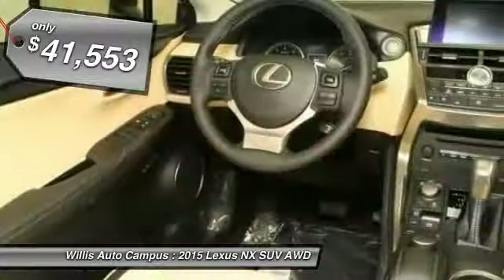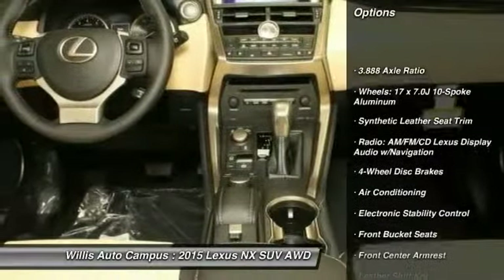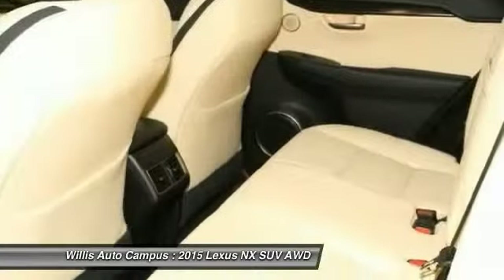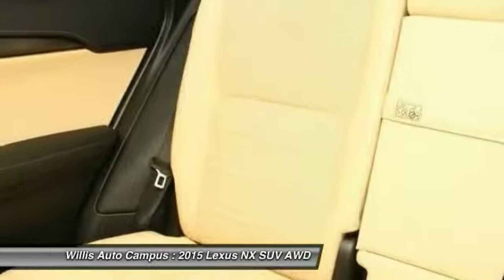Here are some of this vehicle's great options: traction control, power passenger seat, dual airbags, leather-wrapped steering wheel, power steering, air conditioning, front four-wheel disc brakes, eight speakers, security system, and trip computer.